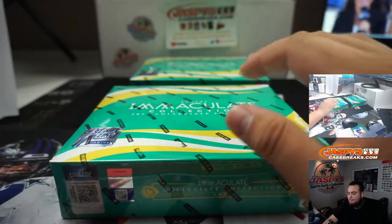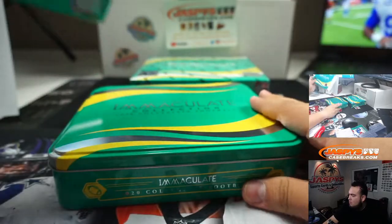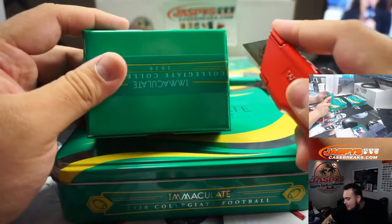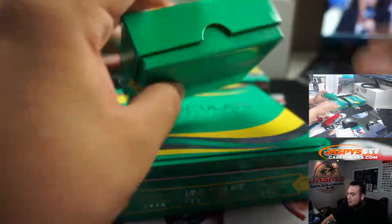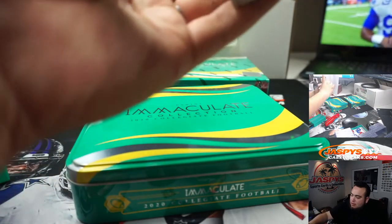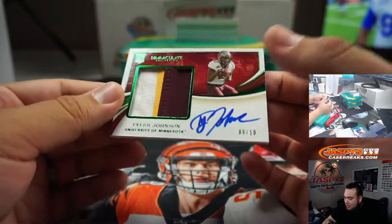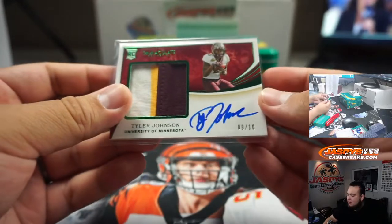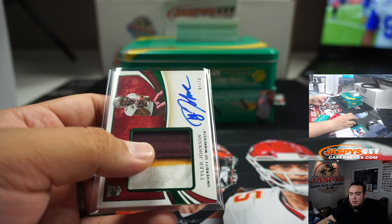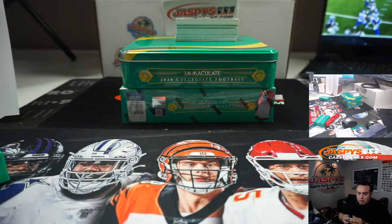All right, first off the line — first card out, Tyler Johnson, three-color patch and autograph, nine out of ten. Tyler Johnson, I believe that's going to the Buccaneers. Yeah, that's Buccaneers — so Bucks, that's going to Christopher.